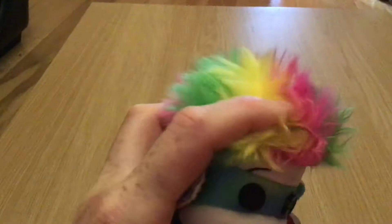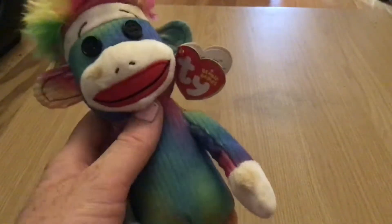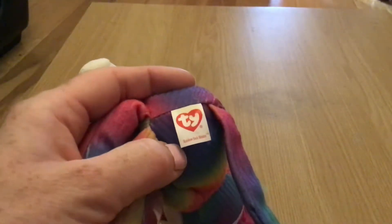His hair is so fluffy! And he looks like he's had a lot of fun this month. His tush tag reads: Rainbow Sock Monkey!